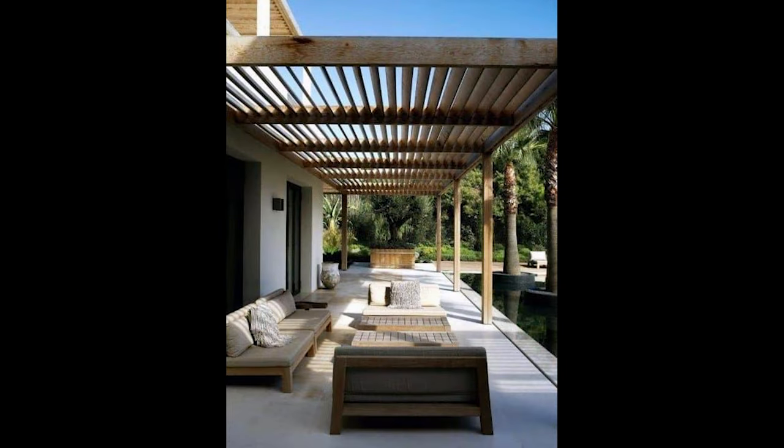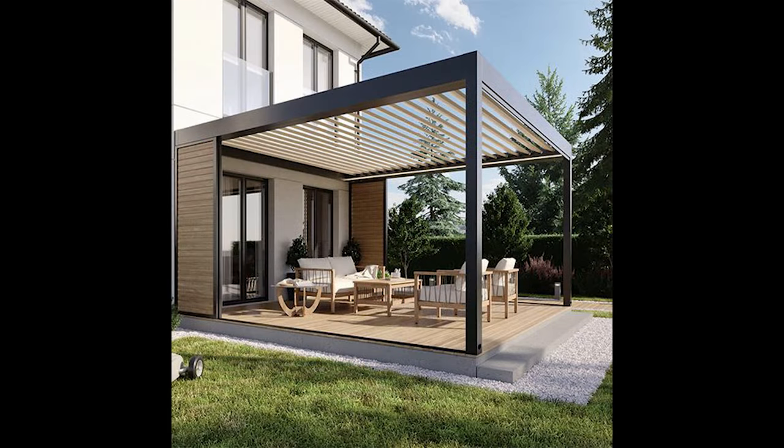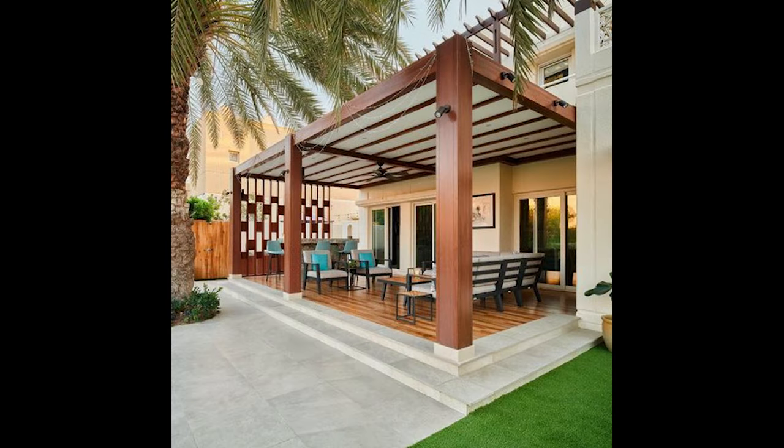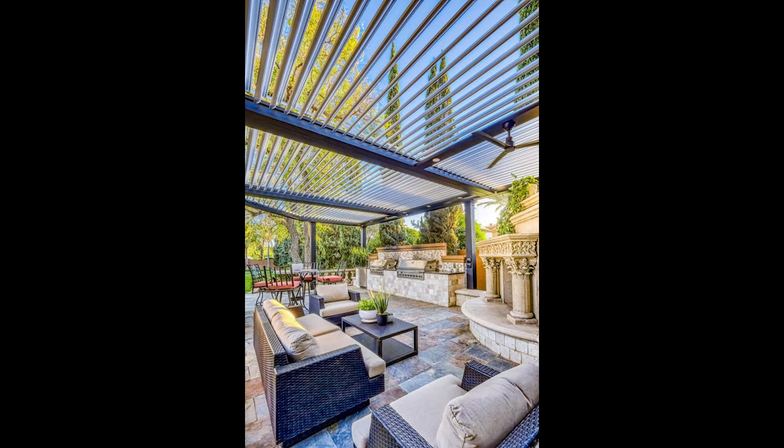Lighting is the unsung hero that sets the mood. Think about ambient lighting with enchanting string lights, elegant sconces, or even a chandelier for a touch of sophistication. Don't overlook task lighting for cooking or reading, and consider landscape lighting to showcase the natural beauty surrounding your outdoor haven.